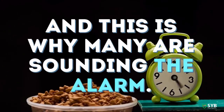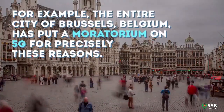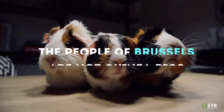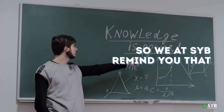And this is why many are sounding the alarm — and it's not just health advocates or a small niche of concern. For example, the entire city of Brussels, Belgium, has put a moratorium on 5G. 'The people of Brussels are not guinea pigs, whose health I can sell at a profit,' was the direct quote from their environment minister.